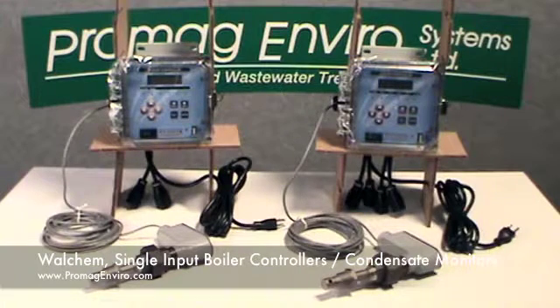Welcome to ProMagEnviro.com. The Walcam single input boiler controller and condensate monitor. There are two units shown here: the 400 series on the left and the 410 series on the right. Both of these units have single inputs.